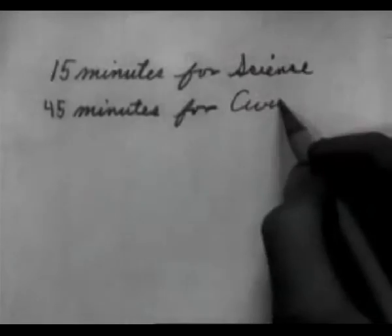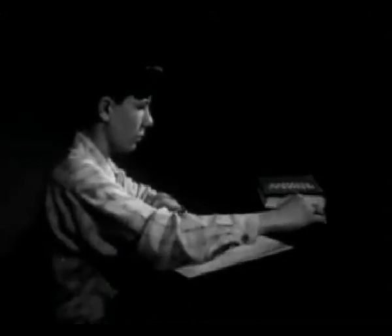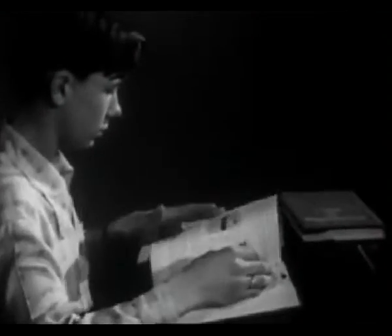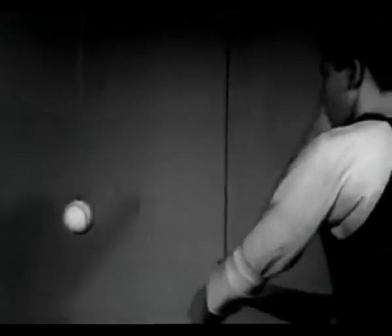First, he has to get ready for his science class this afternoon. Then he can give the rest of the hour to his civics report. Budgeting your time to make the most of it is one of the skills involved in studying. These skills can be developed and improved, just as the skills involved in playing baseball can be developed and improved by paying attention to them and practicing them.